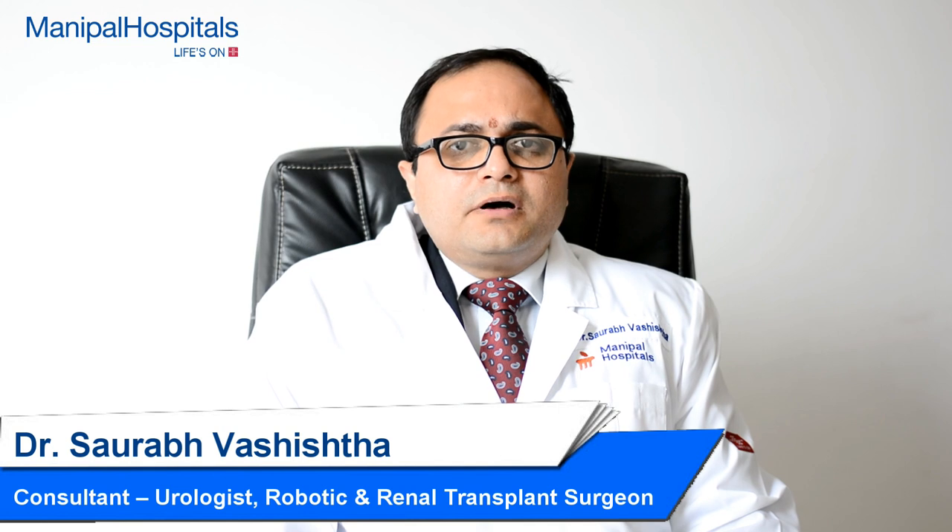Dr. Saurabh Vashish, consultant urologist and robotic surgeon from Manipal Hospital, Bangalore. Radical prostatectomy is a surgery done for cancer prostate patients. Usually, it is offered to those who are having localized CA prostate. However, in selected cases, we can offer it to those patients also who are having locally advanced CA prostate.